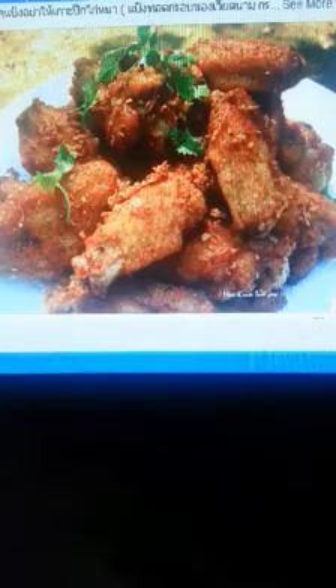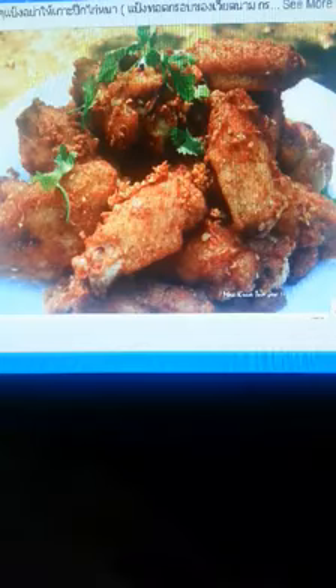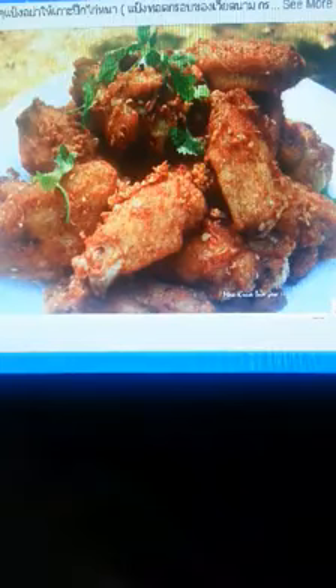Anyone who is learning to type has another question: why is the keyboard of the typewriter so illogical? Why aren't any of the keys arranged alphabetically? Why aren't the frequently used letters next to each other?